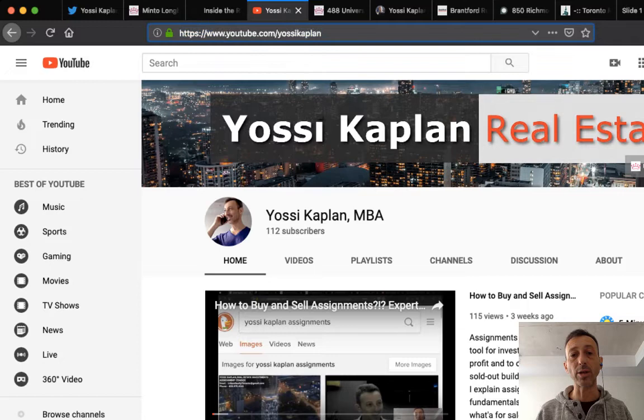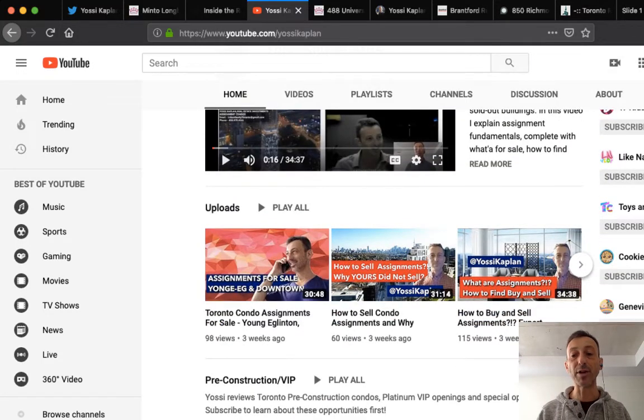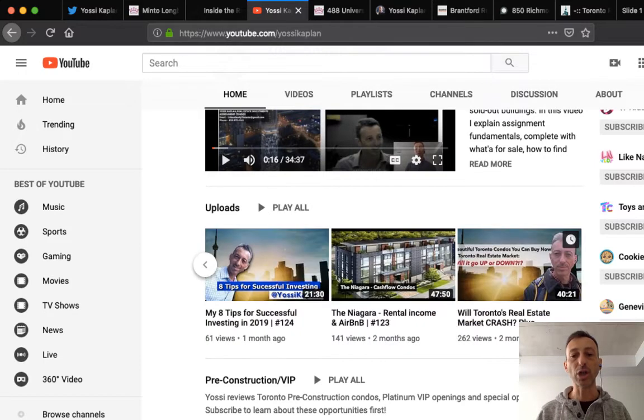My YouTube channel is youtube.com/YossiKaplan — please subscribe and click the little bell. It's at 112 subscribers but it was 40-something when I started pushing videos again, so thank you to the 80 or so people who subscribed recently. I really appreciate each and every one of you. Keep coming — I'm putting out more videos with information you won't see anywhere else, including deals and assignments.